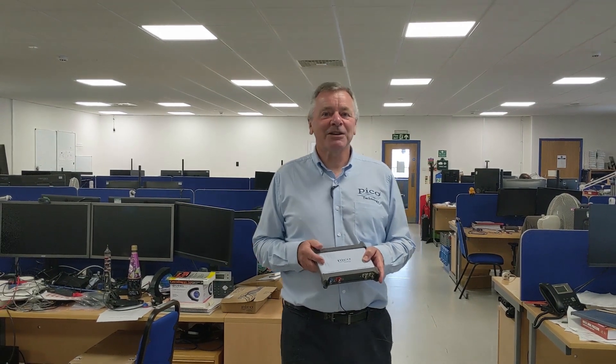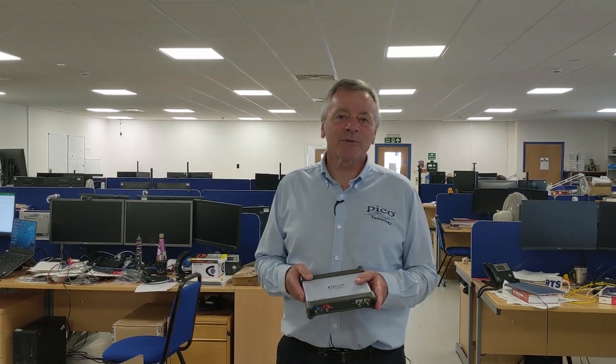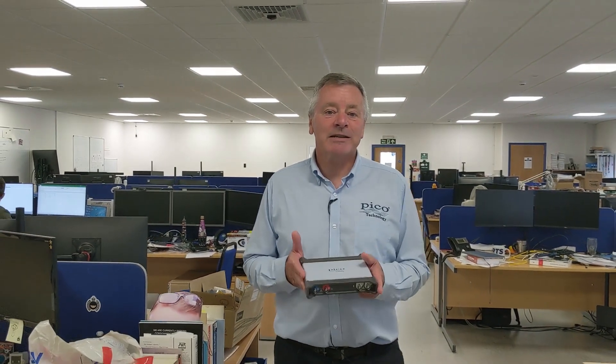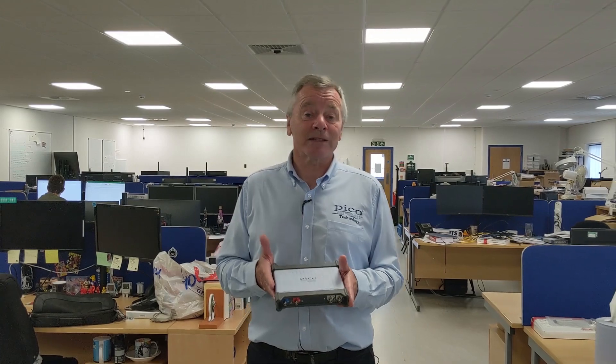We're upgrading and adding new features to PicoScope software all the time and we provide them to existing users through free of charge updates throughout the lifetime of the product. So your PicoScope actually gets better over time as processor and display technology improves and new versions of PicoScope software are released.